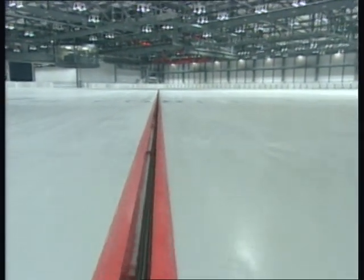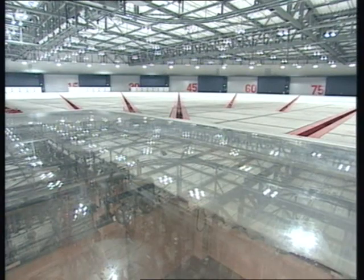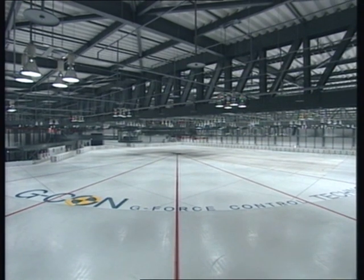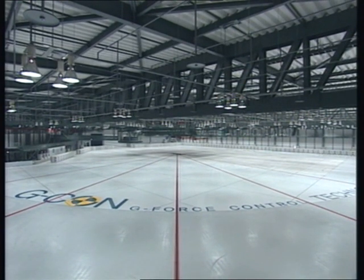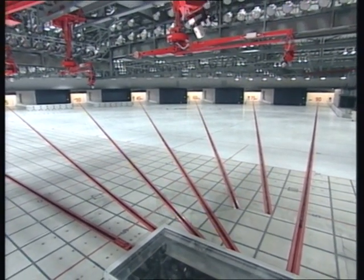The crash zone measures 130 m squared and is pillarless. A total of eight lanes, placed at 15 degree intervals, diverge from the baseline formed by the straight course and the zero degree course. At this real-world crash test facility, we recreate accidents of all kinds and all directions.